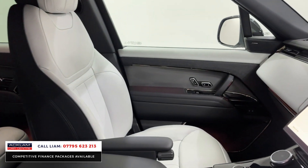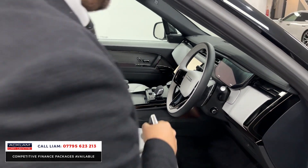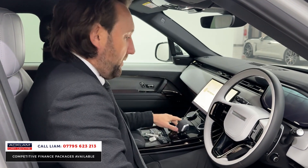Look at the size of the new seats in the Sport — you've got the two-tone Ebony and Cloud steering wheel. It's got the sliding sunroof as well. Everybody I've sold the new Sport to, the first thing they've said is they can't get over how comfy the new seats are — they are completely different to the older model.